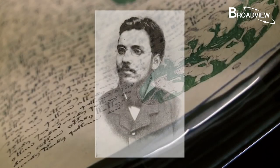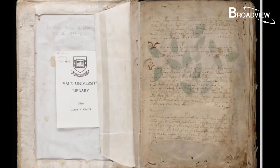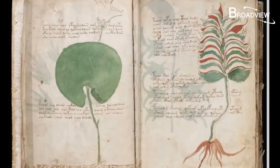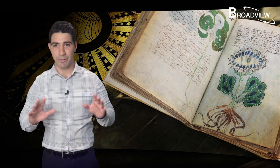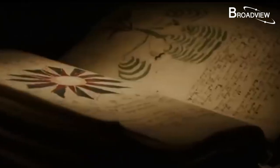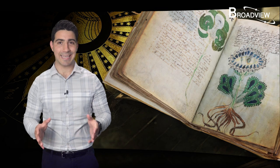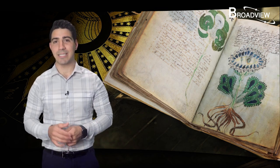It was bought in Italy in 1912 by the Polish-American antiques dealer Wilfrid Voynich. It has a total of 240 pages made of very delicate vellum. But no one knows what the book is talking about. The language it uses isn't any language that we're currently familiar with. Based on radiocarbon dating performed in 2011, the manuscript was made between 1404 and 1438. The Voynich Manuscript is filled with both text and illustrations that no one is able to understand, which is what makes it so puzzling.